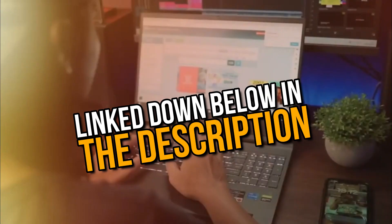All the laptops that we talk about in this video will be linked below. If you want to buy any of these, don't forget to check them out.